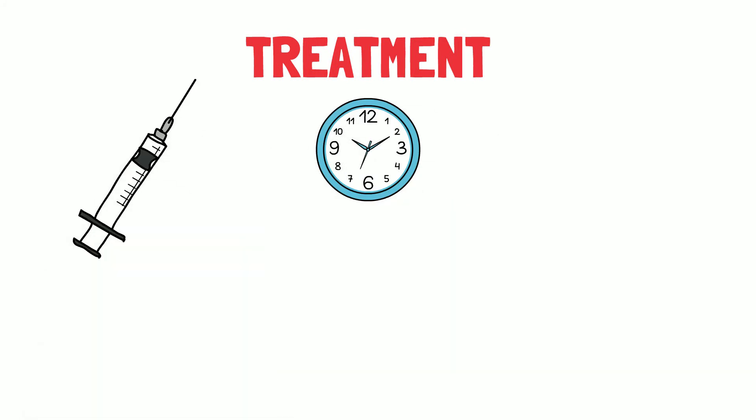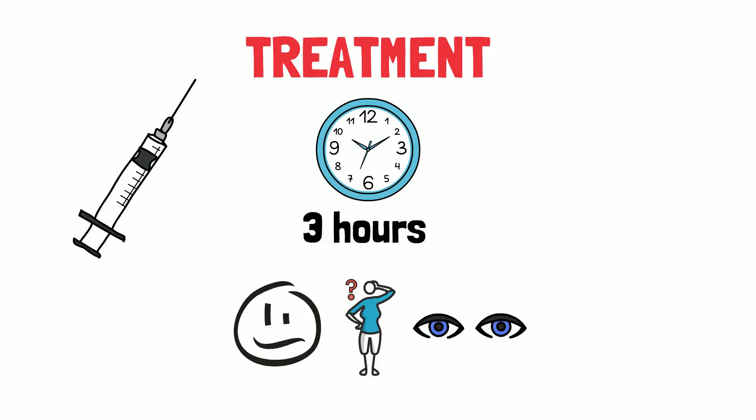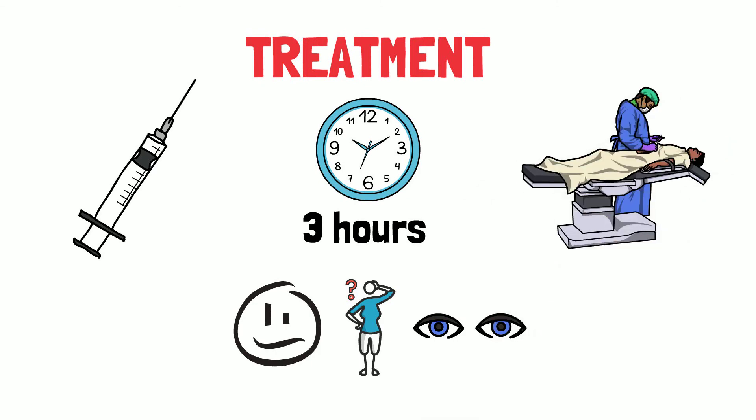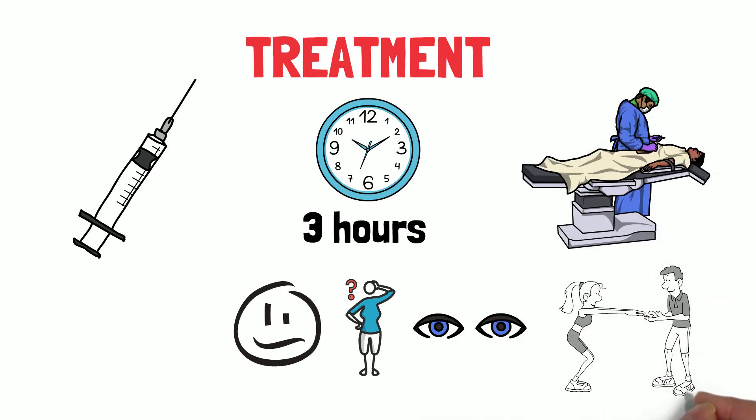The earlier a stroke is recognized, the faster treatment can be started. Thrombolytic intervention, or clot-busting medication, can be initiated within 3 hours from the onset of stroke symptoms. Surgical intervention is another treatment option, and rehabilitation is also used to help with any loss of function.